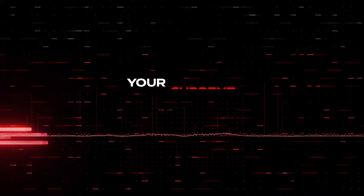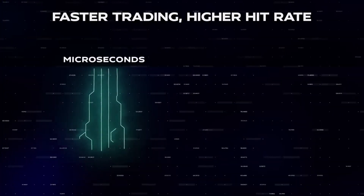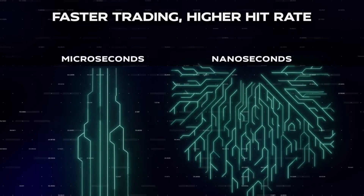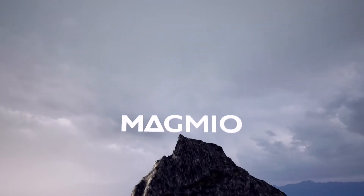Your current tick to trade is in microseconds. We do nanoseconds. Guaranteed ultra-low latency means you get the trade. Your orders easily get twice the hit rate. With tech this fast, you can finally slow down.